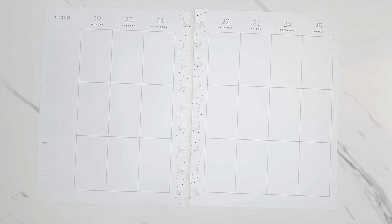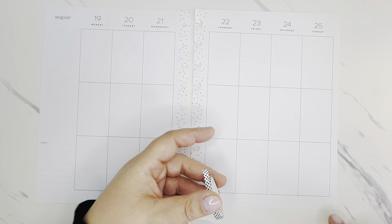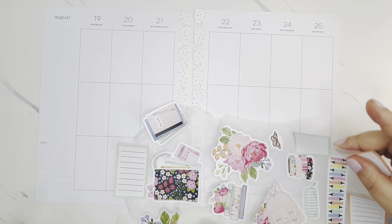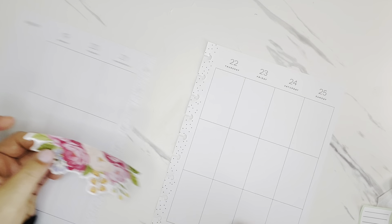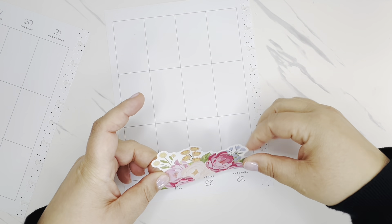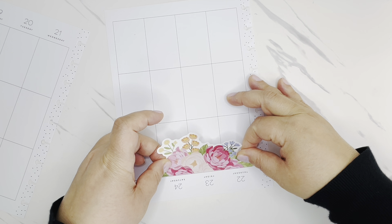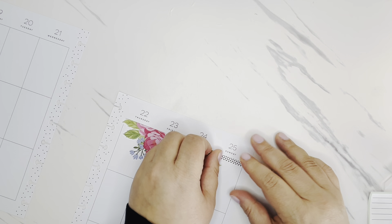I also have this Live Love Posh washi tape — a thin washi tape set that's all black and white. I want to use the polka dot pattern from this set. I think these florals and polka dots will look really cute together. So with all of that, I think we can get going with planning. I'll start with this piece up here at the top — I love this color combination. It feels still summery but perfect for back to school.